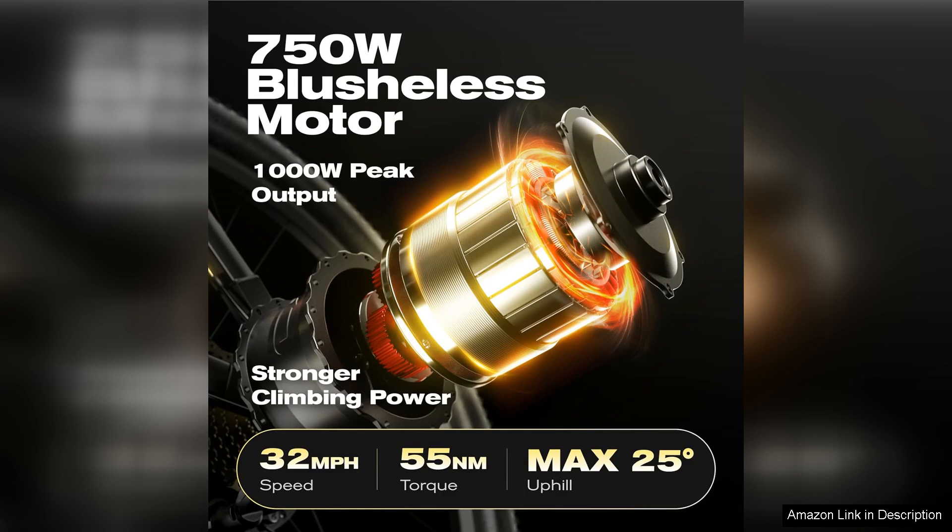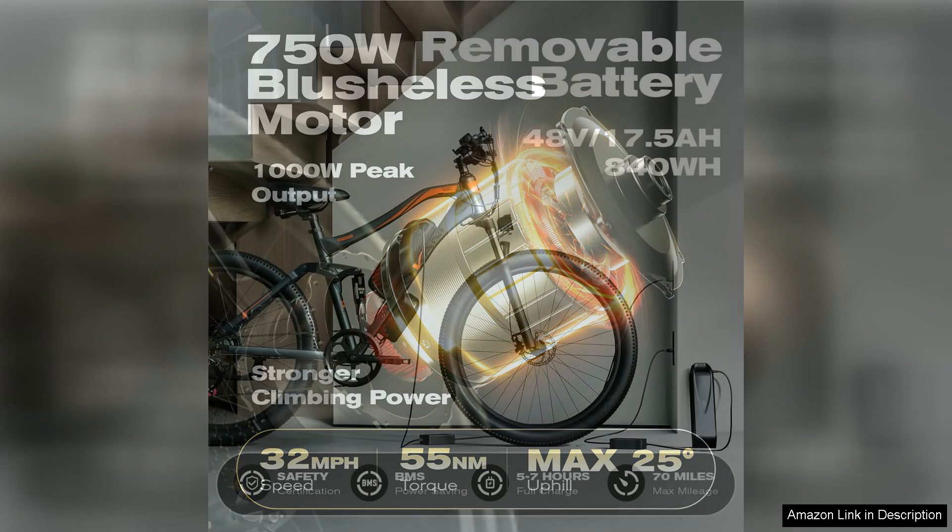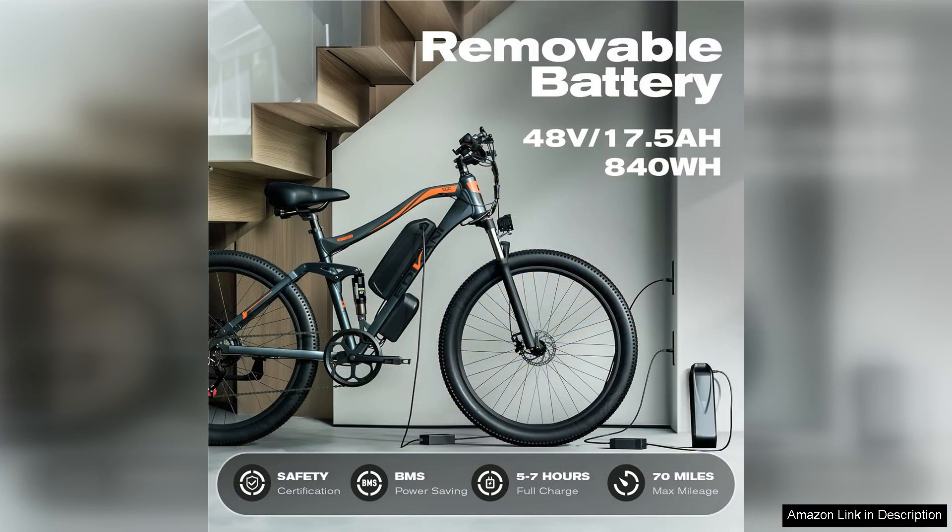The 1000W motor delivers impressive power, allowing me to reach speeds of up to 32 mph effortlessly. Whether I was tackling steep hills or cruising on flat terrain, the bike handled beautifully. The pedal assist feature is a game changer, providing just the right amount of boost when needed, making longer rides enjoyable and less taxing on my legs.